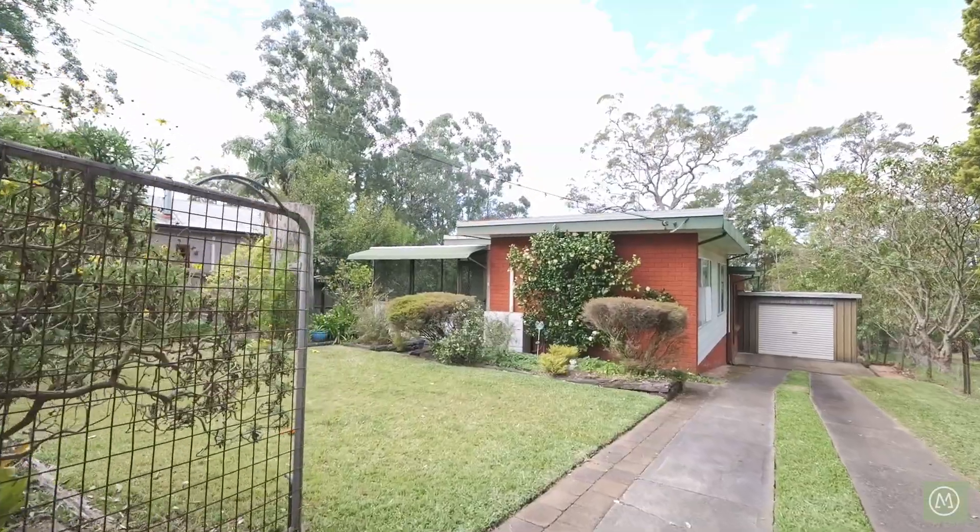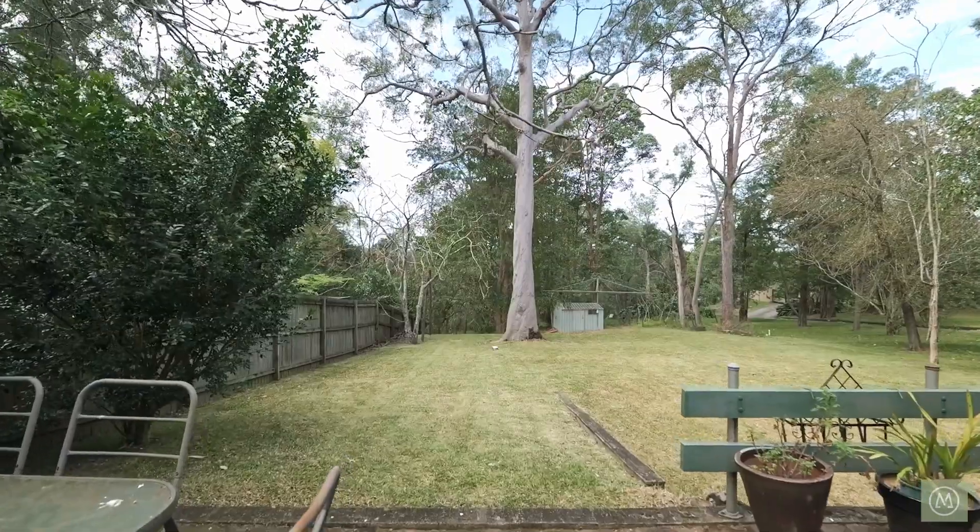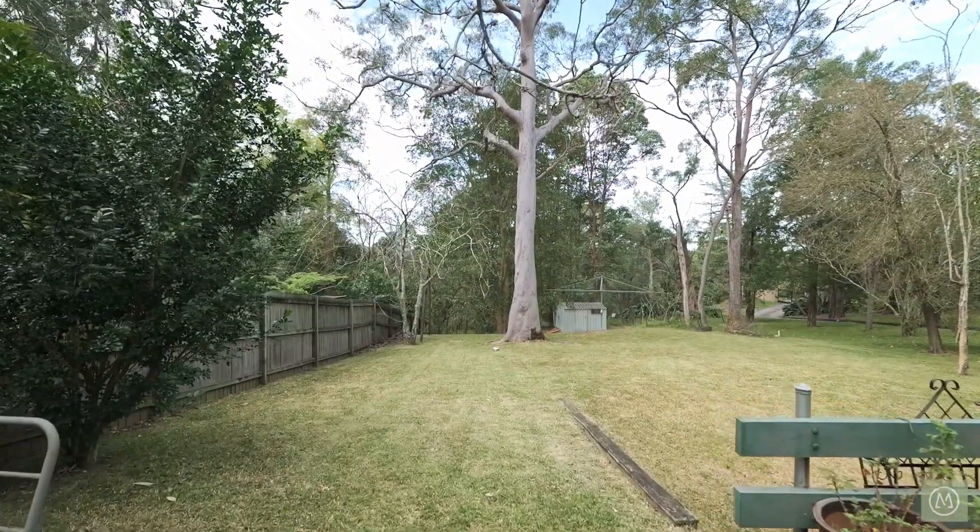Hi, I'm Adrian from Oak Property Group, and welcome to number 144 Railway Parade in the wonderful lower mountain suburb of Warramoo. The property I have for you is a three-bedroom home situated on approximately a thousand square metres of land. There's so much to see, come with me, let's have a look through.